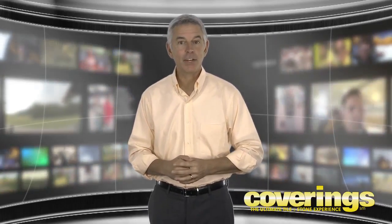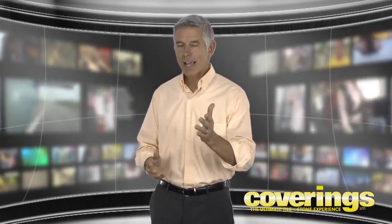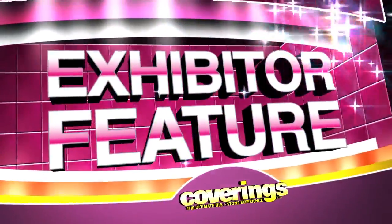All week, Coverings TV has been featuring the best of the best on this year's showroom floor. Let's take a look at our final two exhibitors in our last exhibitor feature. I'm here with Dennis Saras, the president of Bati Orient, standing in your beautiful booth. Tell me, what is it that your company does?